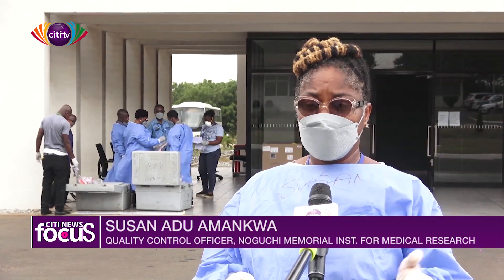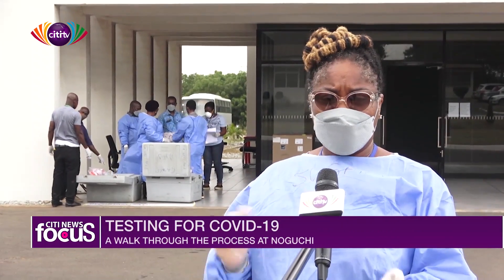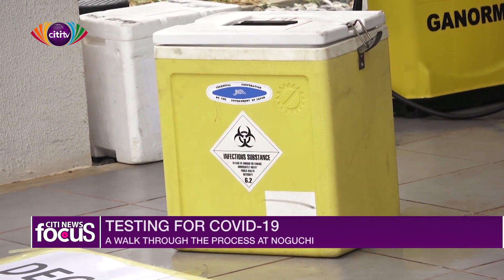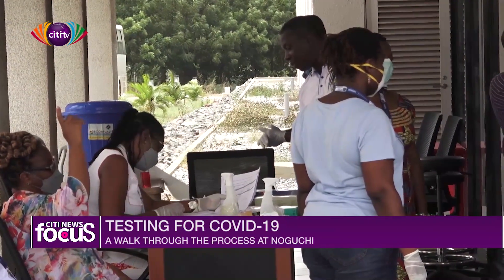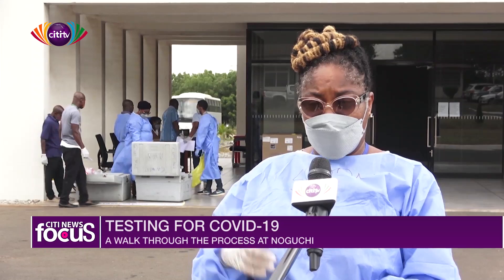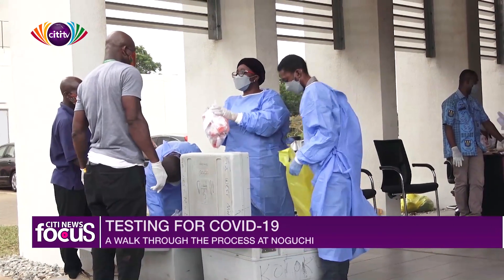Samples may be differentiated into two categories: suspected and contacts. Suspected cases go straight to the lab, and contacts wait in a queue. If they bring the samples and the samples don't tally with the forms — for example, if they have more forms than samples — they would have to reconcile them and remove the forms that do not have samples with them.